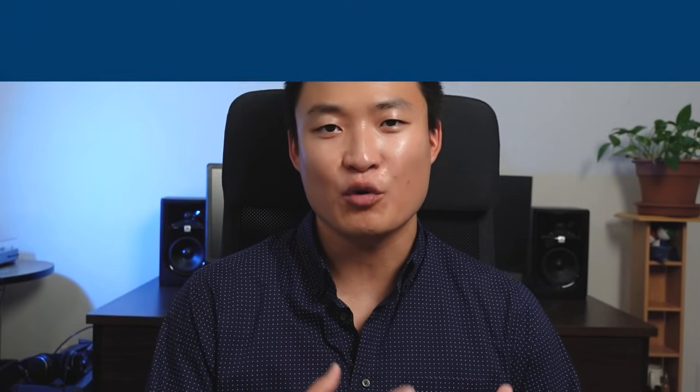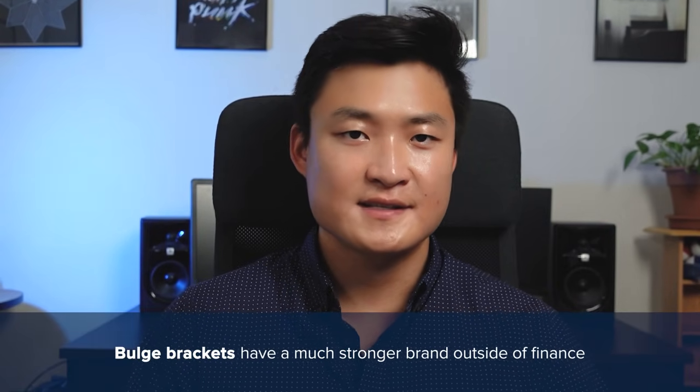Now let's talk about the pros and cons of working for a bulge bracket. The first pro is that there's a much stronger brand outside of finance. If you want to work in tech, politics, or another industry that knows nothing about finance, an elite boutique is not going to have the same brand recognition. If you go to a different part of the world, there's a good chance they won't know what Centerview or Evercore is. And on a more social level, people are more likely to know what Goldman or Morgan Stanley is versus an elite boutique.